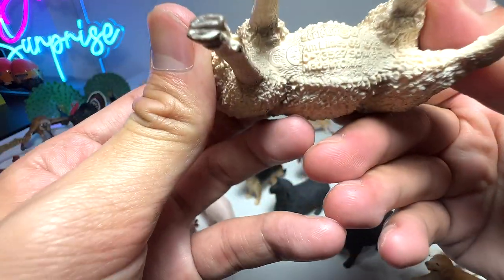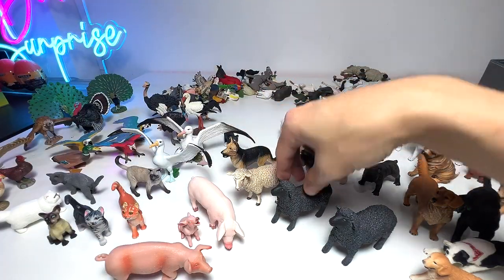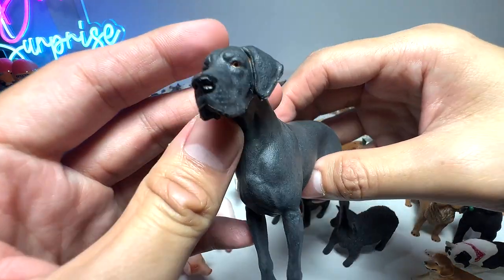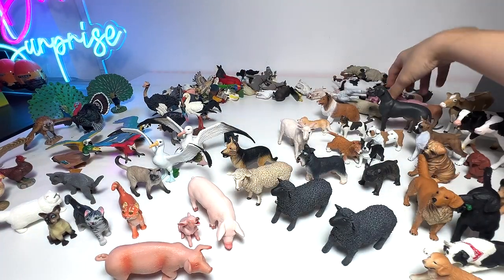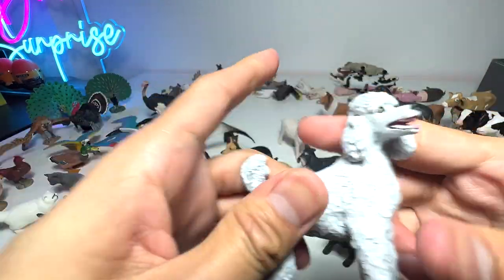Here we have another sheep. We have a Great Dane right here. And here we have a Collie — beautiful Collie. And I have a Giant Poodle as well.